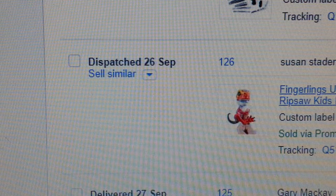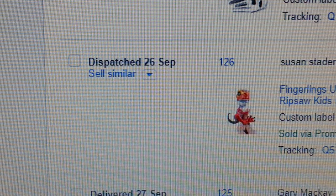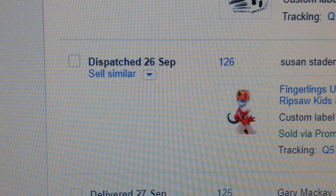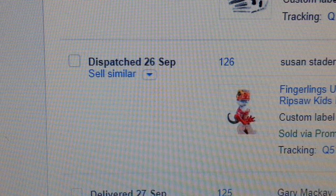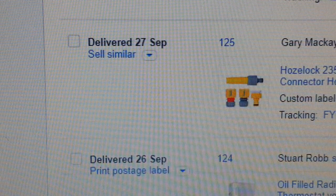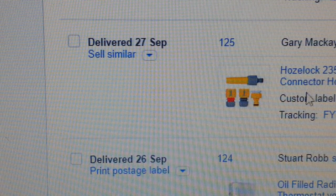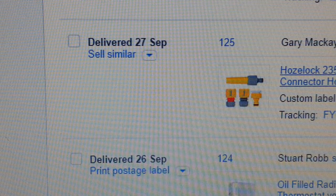The next one is a Fingerlings T-Rex — just watch for the color, it's like an orangey color. They are a very good seller. It's a baby dinosaur toy you stick on your finger and play with. That's one of those very, very good sellers.